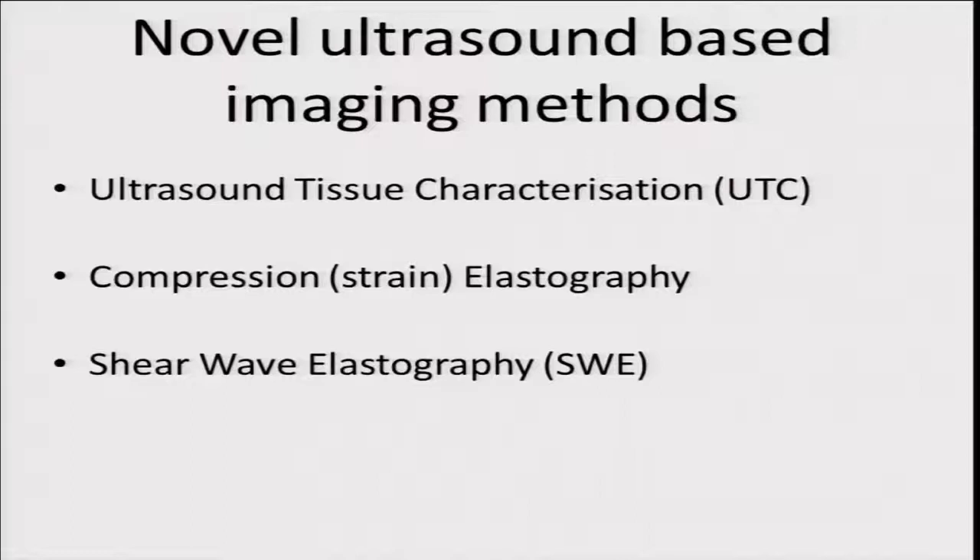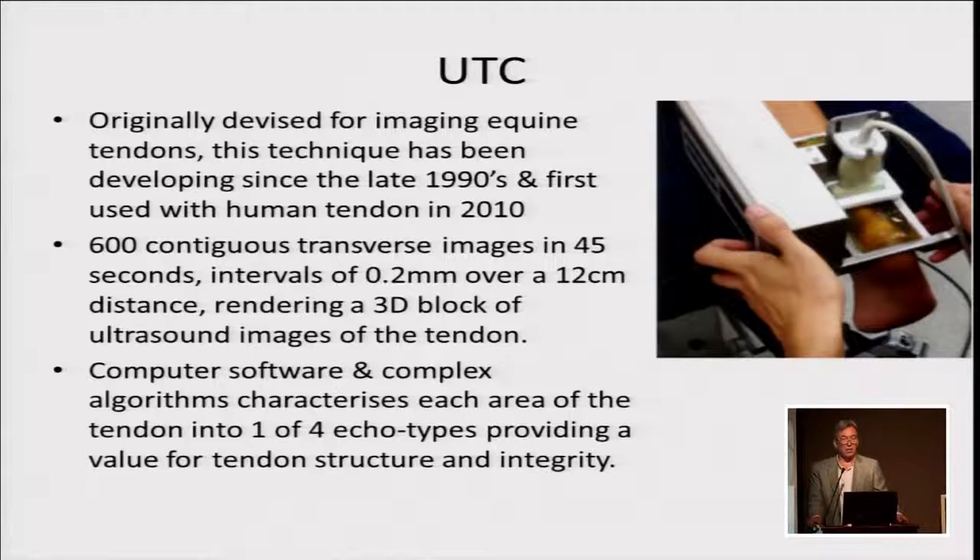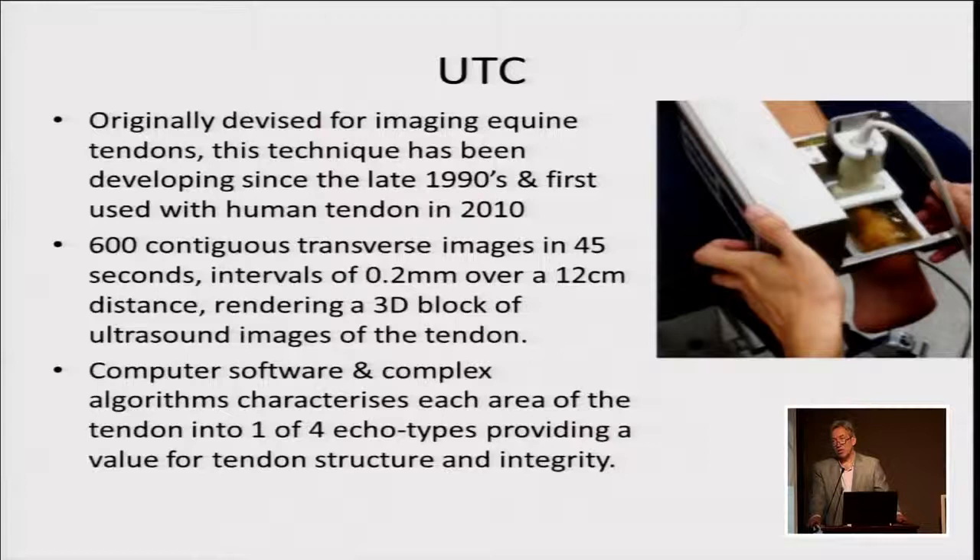Over the last few years there have been a few different approaches using different methods of ultrasound to try and answer these questions. There's ultrasound tissue characterization, or UTC, compression elastography, and shear wave elastography. I'm going to discuss these three different methods and some of the pros and cons of each. UTC was originally devised for imaging equine tendons — developed by Hans van Schee and colleagues, with first publications in the late 1990s and first used in human tendon around 2010. I believe some people here are already using this.